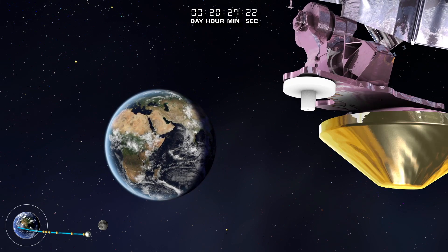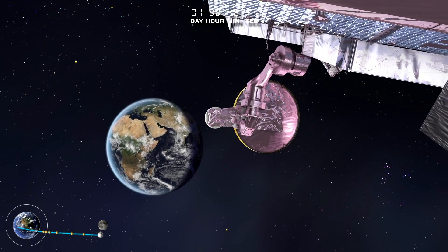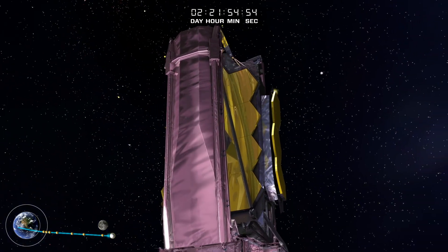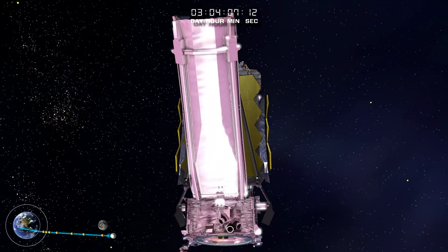After completing mid-course corrections, the Webb Telescope passes the orbit of the moon. Webb's initial transformation is the deployment of the SunShield pallets.